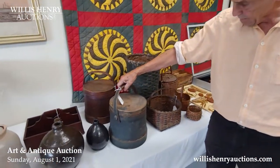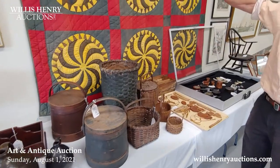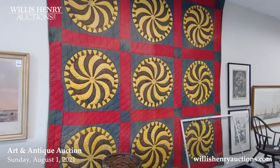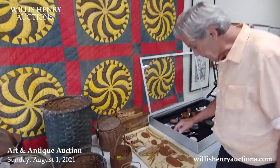From number eleven onward we've got some nice redware, some firkins, pantry boxes — one in green, one in red. We've got a nice collection of quilts. I think this is a really special one. We've got some Amish ones too that are going to be seen later in the sale.